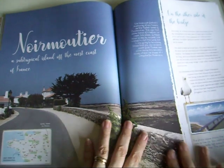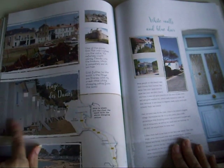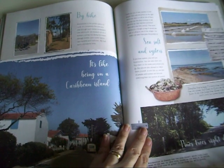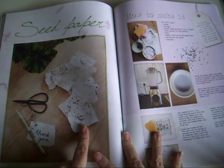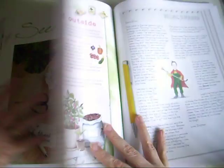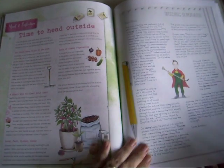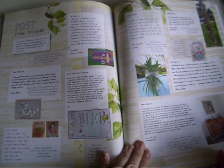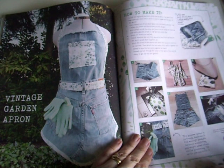We've got some travel stuff - really gorgeous beach houses. I won't be going anywhere anytime soon but it's nice to look at the pretty pictures. Seed paper might be fun to try. We've got things to do outside, and posts from friends - that's always a nice read.